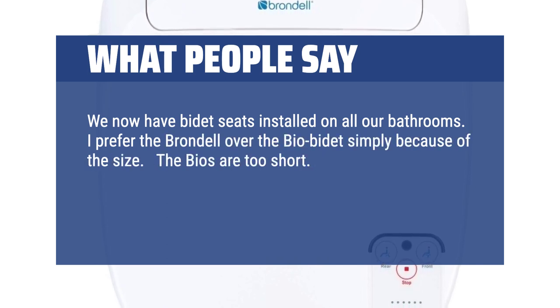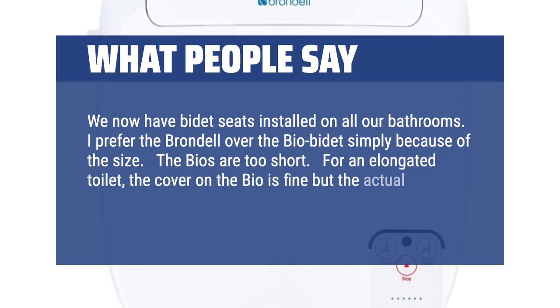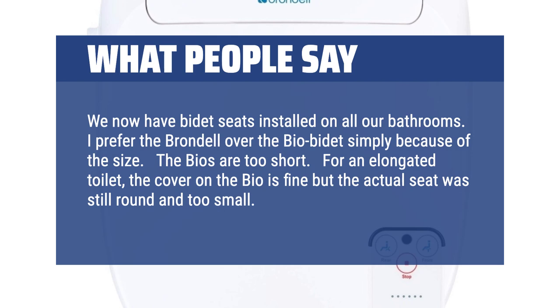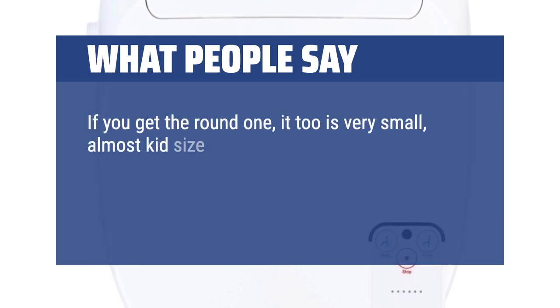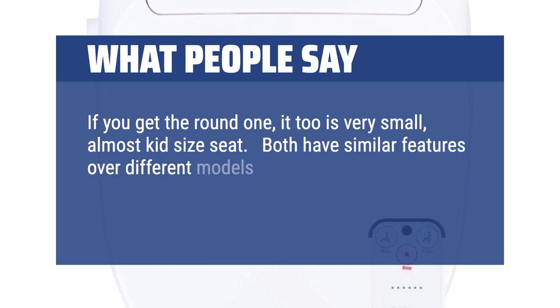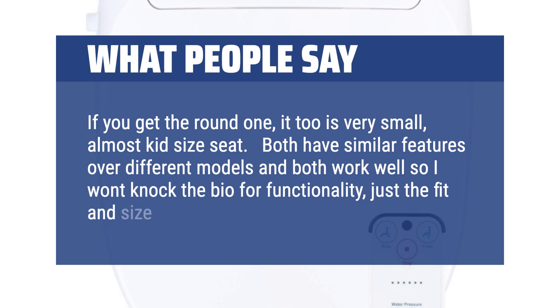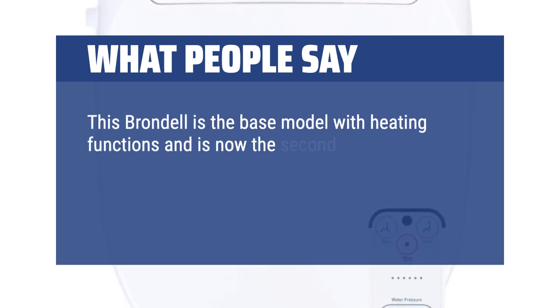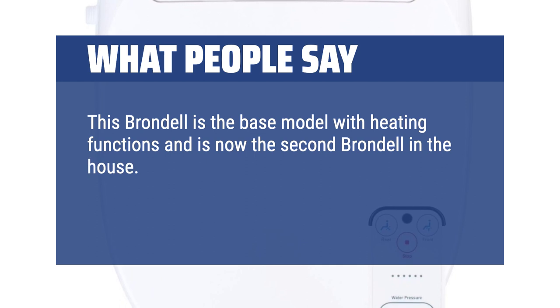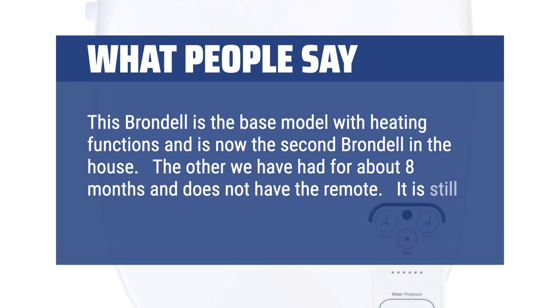We now have bidet seats installed in all our bathrooms. I prefer the Brondell over the BioBidet simply because of the size — the BIOs are too short. For an elongated toilet, the cover on the Bio is fine but the actual seat was still round and too small. Both have similar features and both work well, so I won't knock the Bio for functionality, just the fit and size. This Brondell is the base model with heating functions and is now the second Brondell in the house. The other we've had for about 8 months and it is still working great.